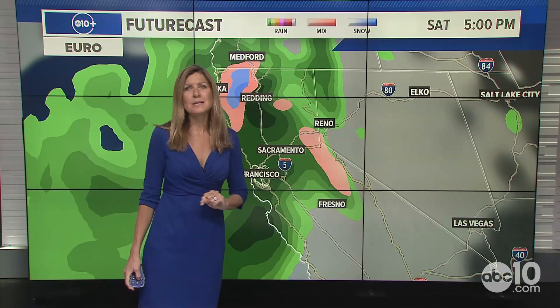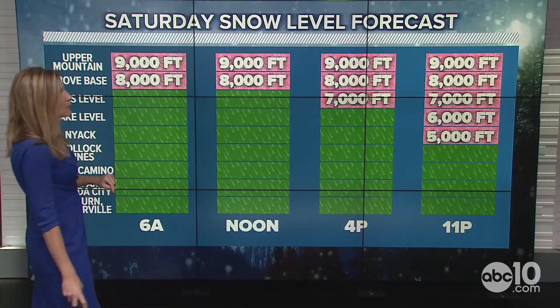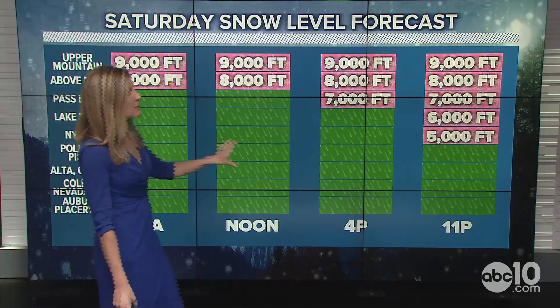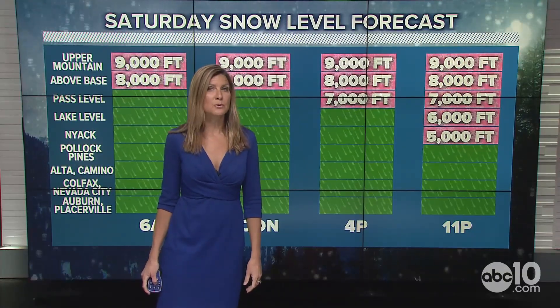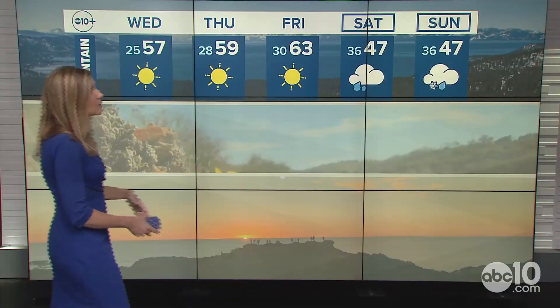The good thing is it's not going to last all the way through the weekend. Saturday, the snow level will be falling, with difficult travel in the Sierra developing into Saturday evening, where the snow line drops to about 5,000 feet. There will be some lingering showers mainly in the morning on Sunday, with much colder weather.